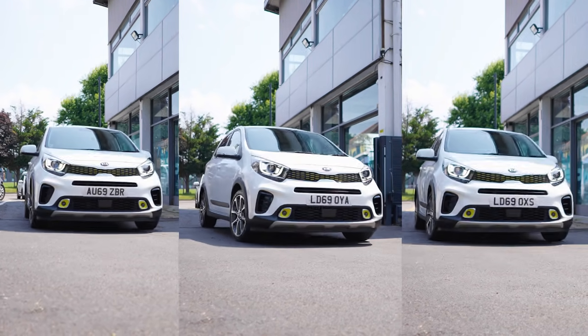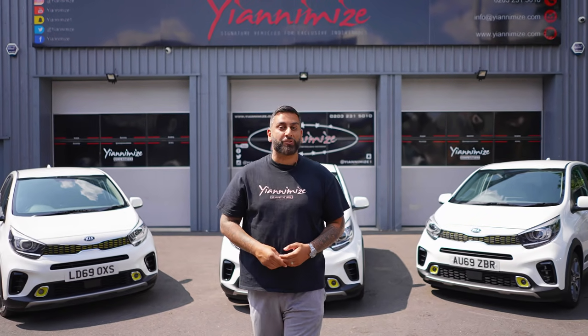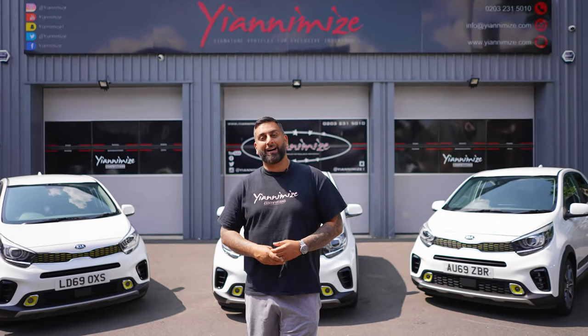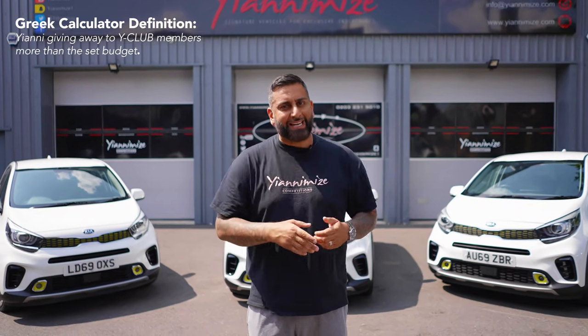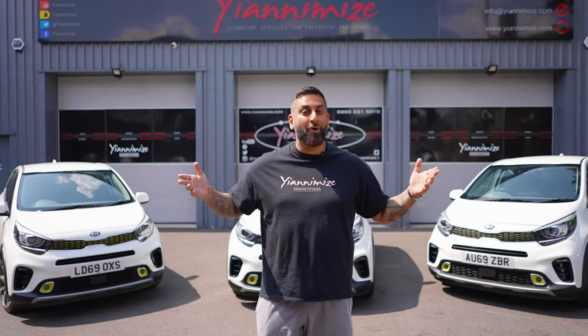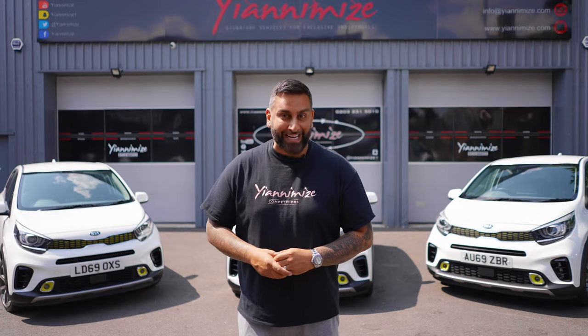These three cars are now back at Yanomise and this is where I'll be giving them away this Friday, the 23rd of July at 6pm, live on yanomisecomps Instagram. I always like to give back — I've got the little Greek calculator which means I get excited and I give away more than I say I'm going to. So not only am I giving away these three cars, I'll be putting something a little bit extra in the boot for one of those winners. We don't know which car, we don't know who's going to pick first, but one of those cars will have something extra in the boot.